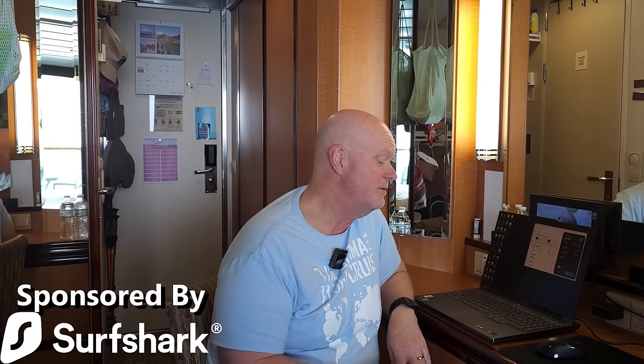Some people have asked, aren't you concerned about your financial data when you're operating from the ship? We're not, because we use a VPN — a virtual private network. That brings us to the sponsor of today's video, Surfshark VPN. We use Surfshark VPN for two main reasons. One, as I mentioned, it encrypts the data coming from our computer anywhere in the world back to the computers it's working with.